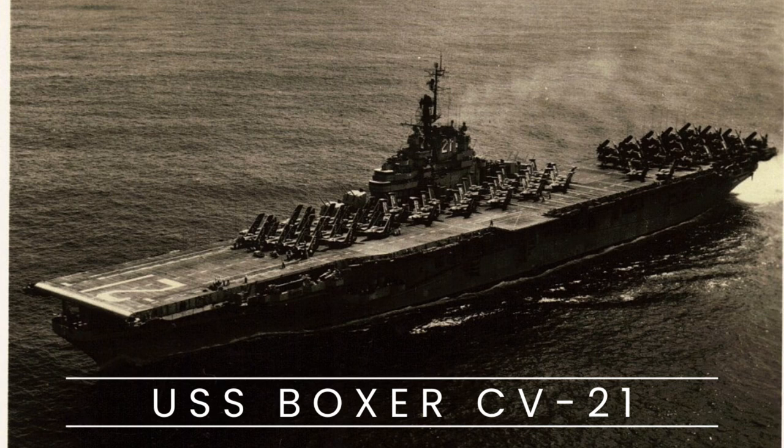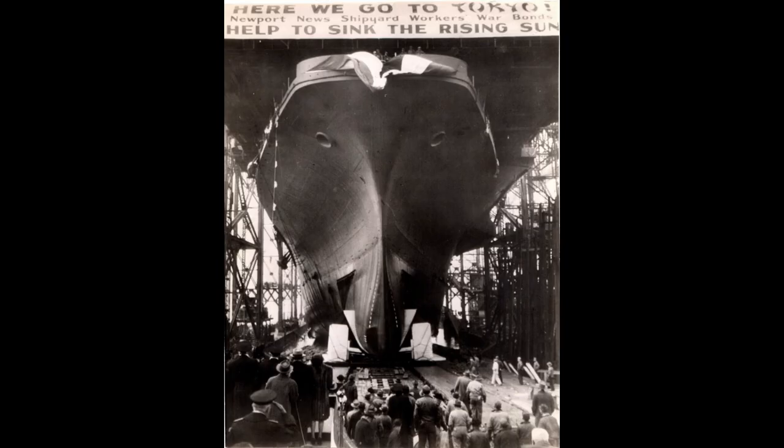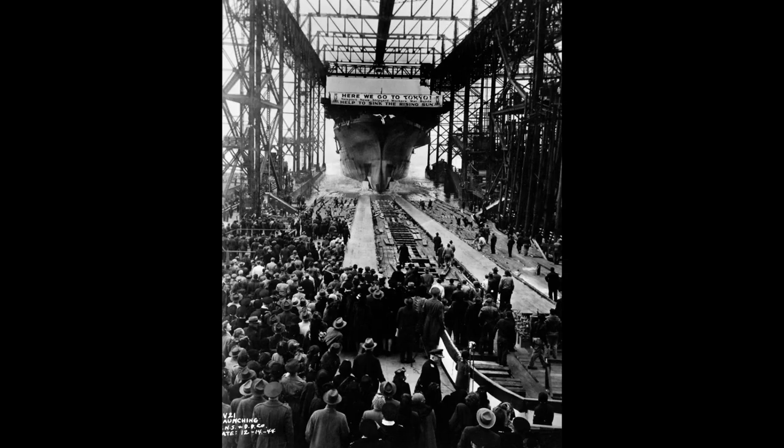The USS Boxer, CV-21, was an aircraft carrier of the United States Navy. Commissioned in 1945, the Boxer served during the latter part of World War II and played a significant role in subsequent conflicts.